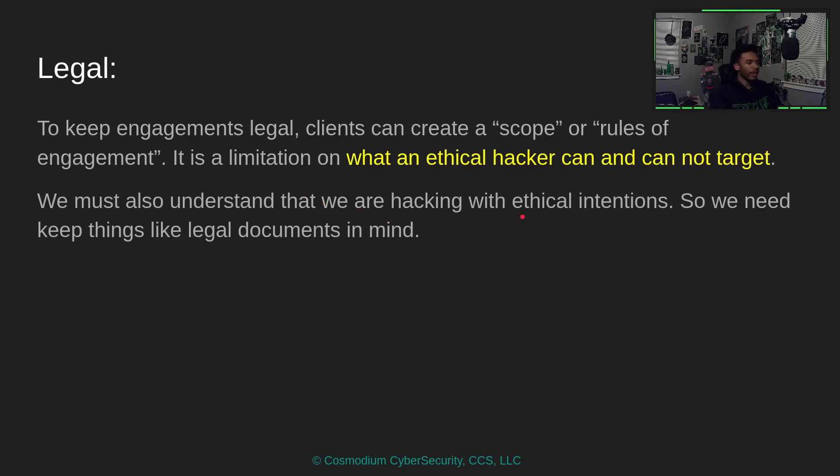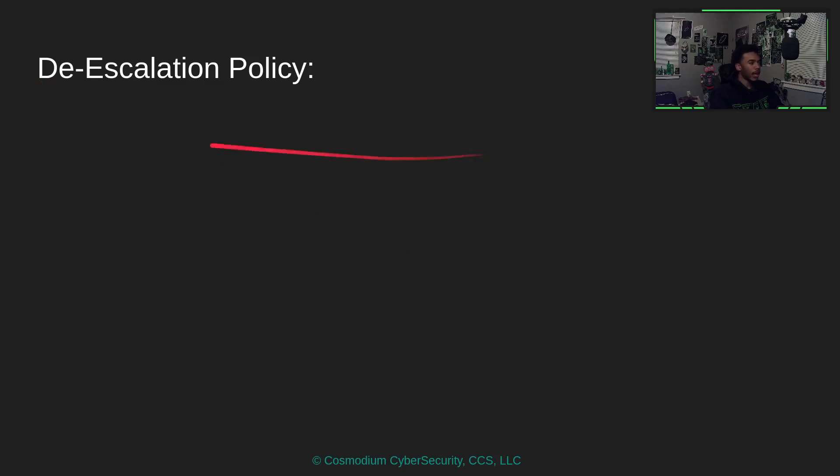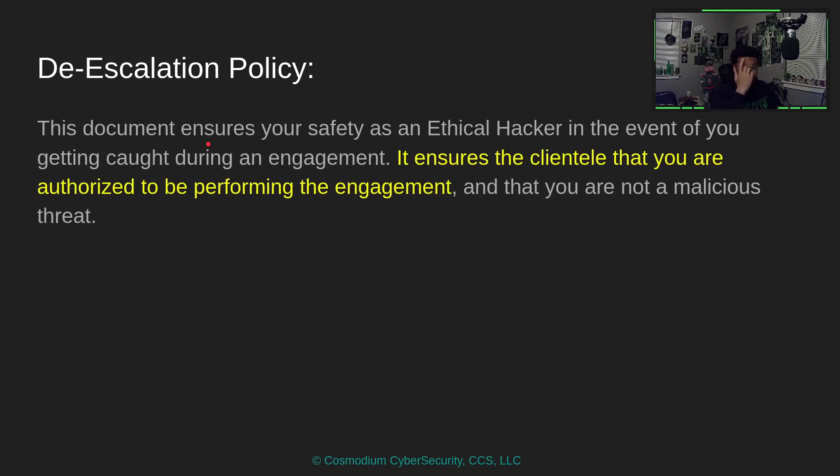We must understand that we are hacking with ethical intentions, so we have legal documents in mind. The first is the de-escalation policy — one of the most important documents in your career as an ethical hacker. It ensures your safety in the event you get caught during an engagement, and it assures clientele that you are authorized to perform the engagement and are not a malicious threat.